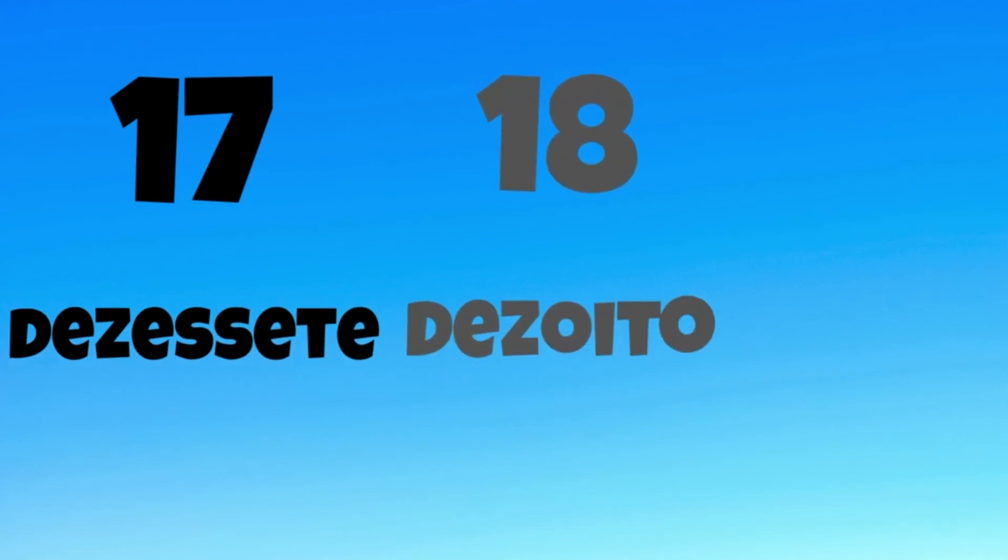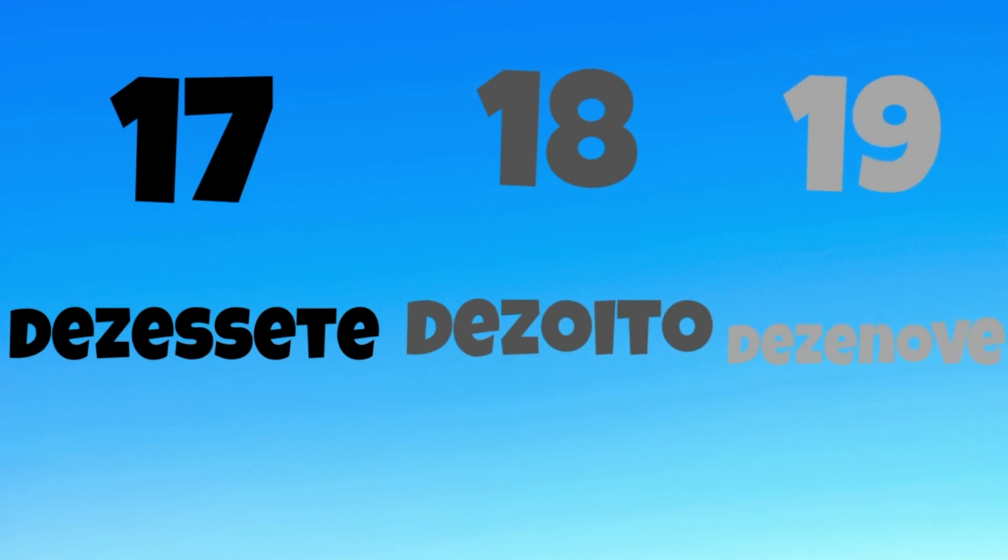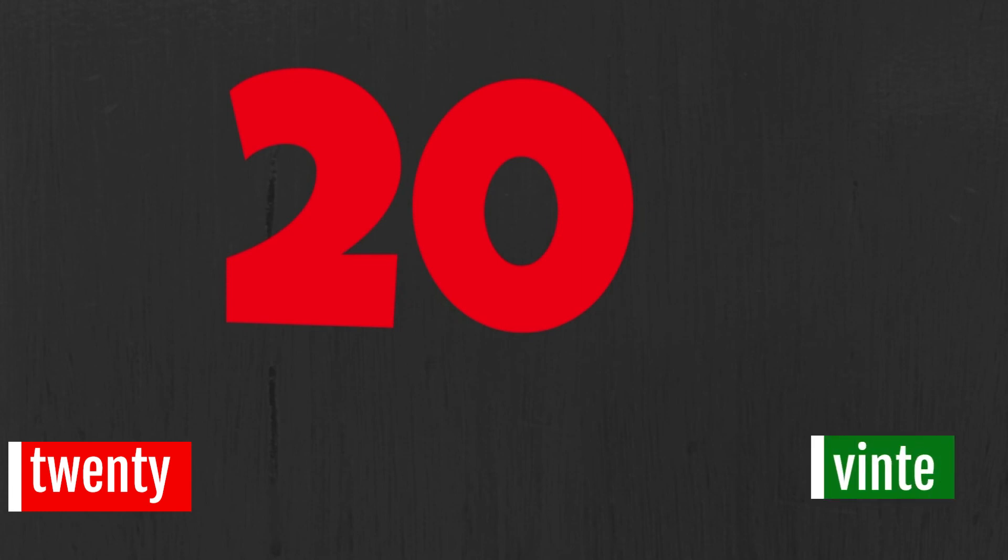You go first. Dezassete. Dezoito. Dezenove. Vinte. Vinte.